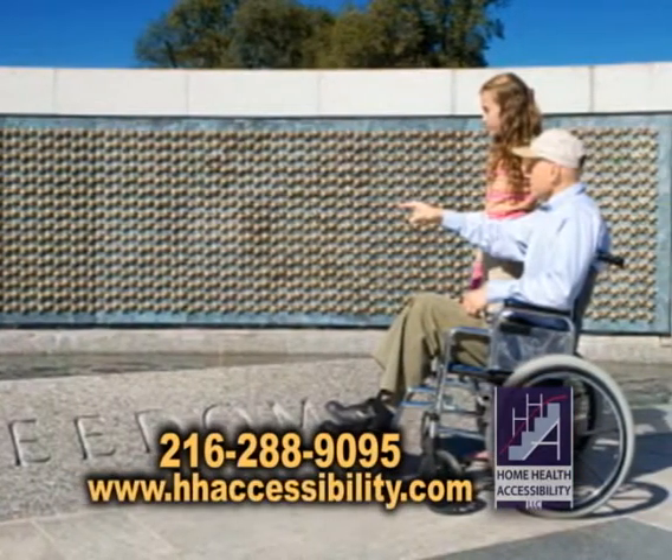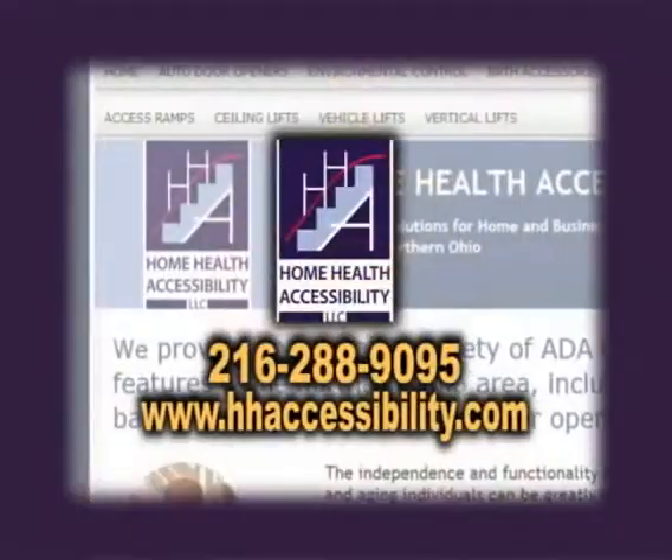This is not only for the handicapped and disabled, but it's also for veterans that are disabled. It'll make their life a lot easier.